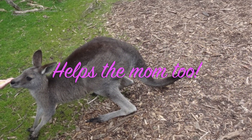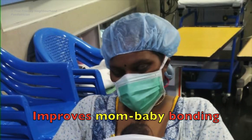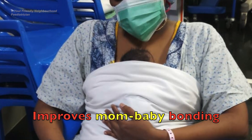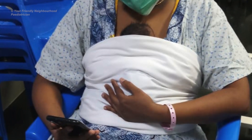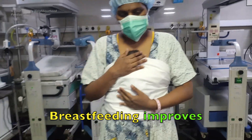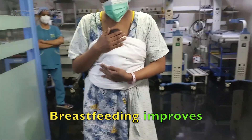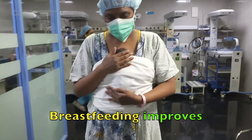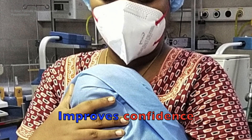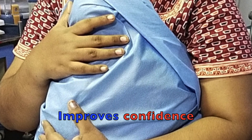KMC helps the mother too. It promotes bonding between the mother and the baby. The mother is much more relaxed because the baby is comfortable in her arms and she knows he is doing well. It helps with earlier initiation of breastfeeding because the baby naturally starts crawling to the mother's breast, which also increases her milk supply. KMC increases her sense of control and confidence in her ability to care for a little baby.